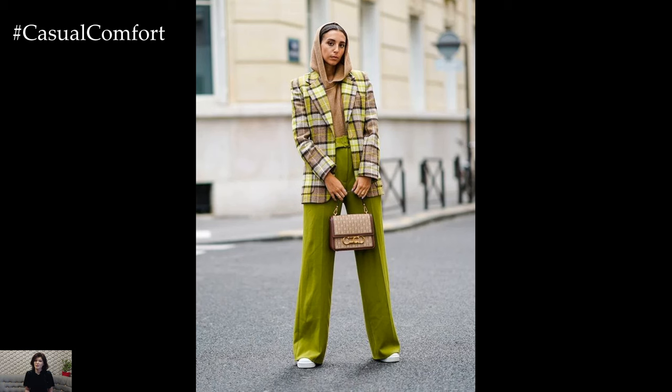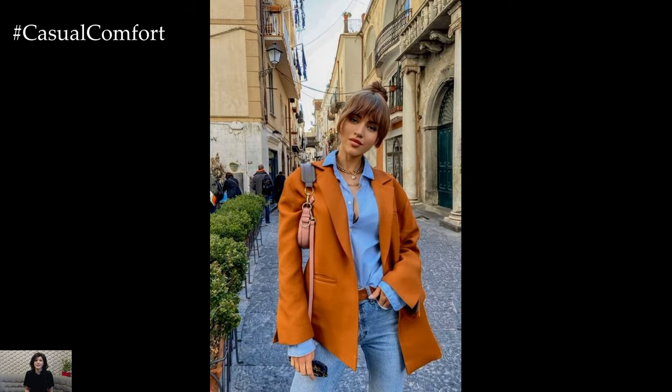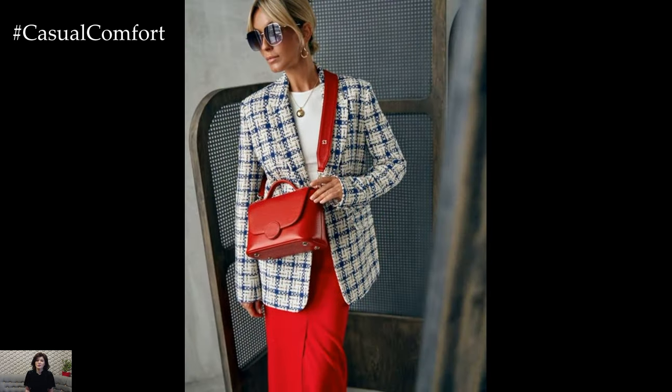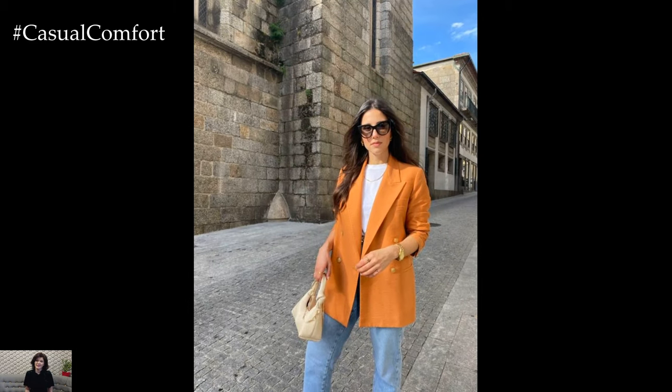Another stylish spring outfit featuring a blazer is the pairing of a floral dress or a skirt with a structured blazer. Choose a blazer in a complementary color or pattern to add visual interest and dimension to your outfit. Layer it over a floral-printed dress or a flowy midi skirt for a romantic and effortlessly chic look. Finish off the ensemble with ankle boots or strappy sandals and minimal jewelry for a sophisticated springtime ensemble that's perfect for garden parties, outdoor weddings, or date nights.